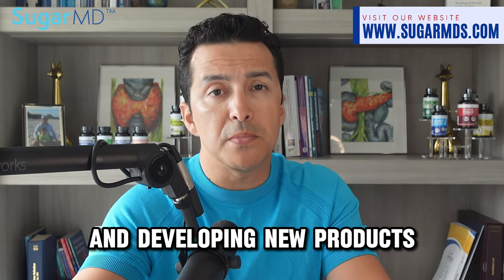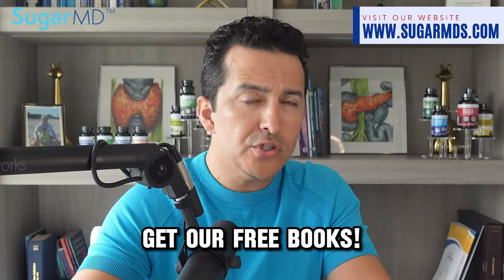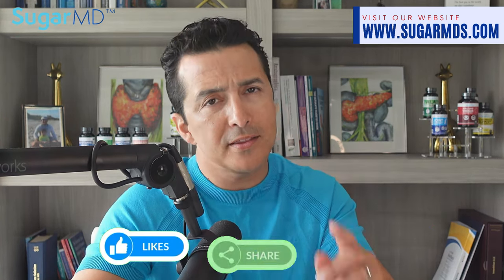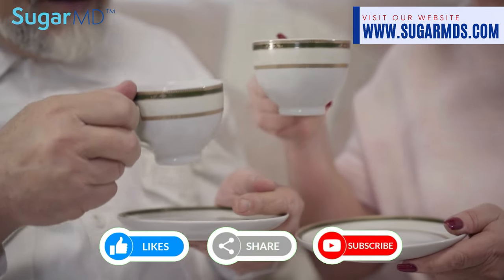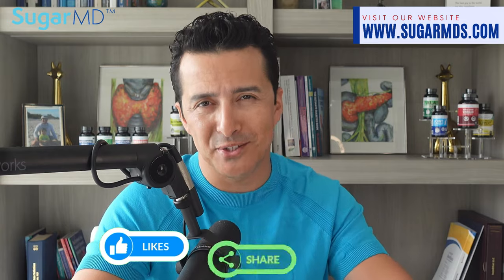Here at SugarMD, we believe in providing natural and enjoyable solutions for managing diabetes in addition to your lifestyle changes, and Diabetes Tea is just the beginning. We are continuously searching and developing new products to meet your needs. Stay tuned for more exciting updates from our team. If you want to hear more, make sure you subscribe, go to sugarmd.com, put in your email, and get our free books — all yours, free.